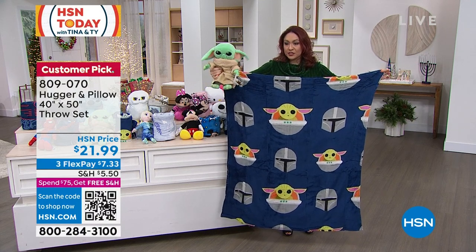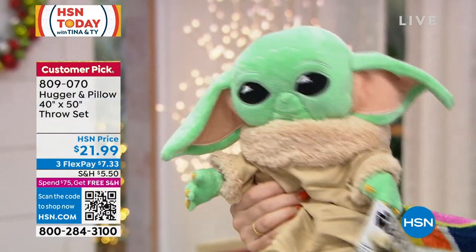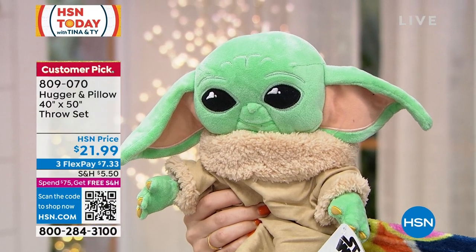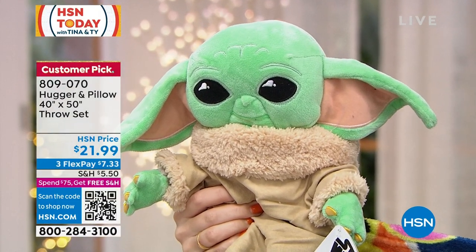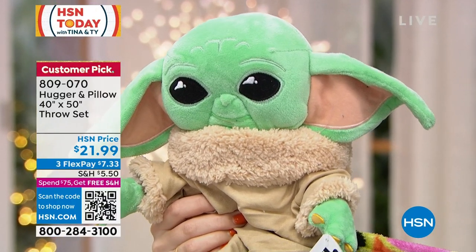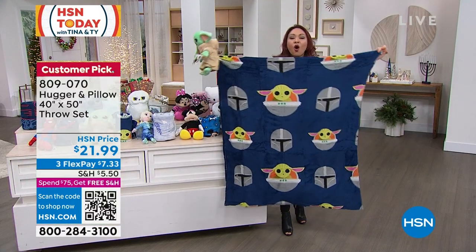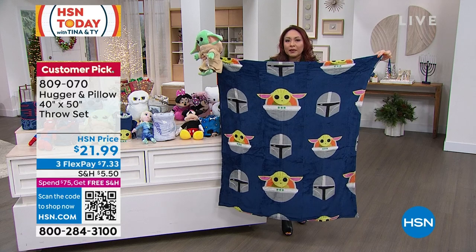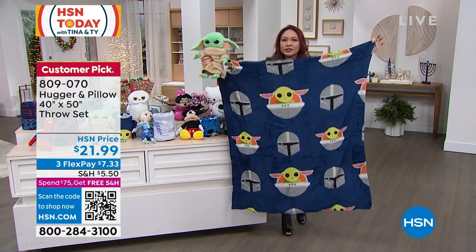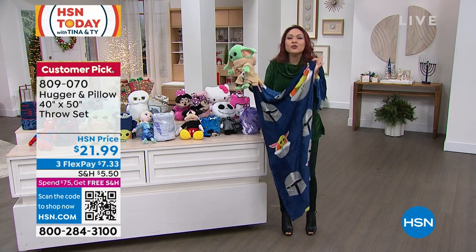I just picked this one — The Child — so you can see what's on the blanket and then the little guy. What is his name? It's The Child, it's not Baby Yoda, but I know it's close. So all of the throws have a repeat pattern on them that correlates with the theme — whether it's Mickey, Minnie, Frozen, whatever it is. And these throws are silky soft.